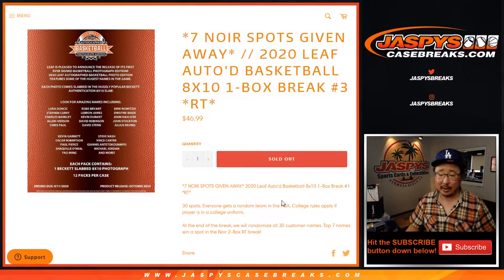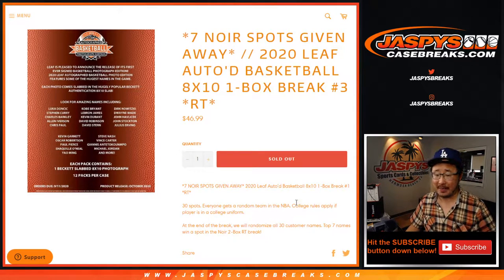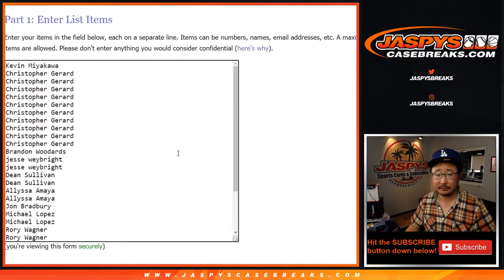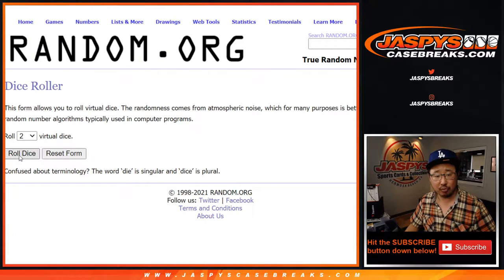And if it's an inactive or retired player, it'll go to the team they played for the longest according to basketballreference.com. Big thanks to all of these folks for getting into it. All teams are in — let's roll it.